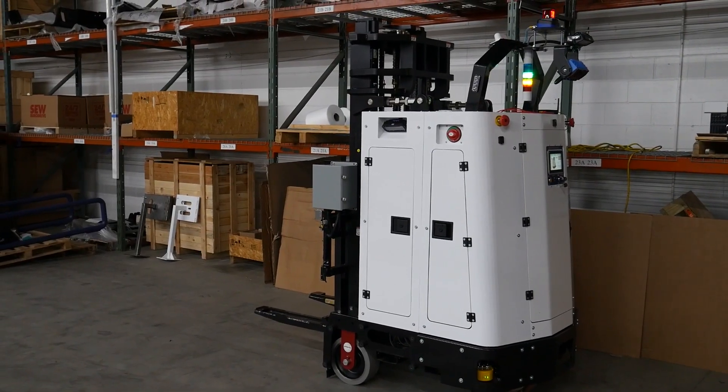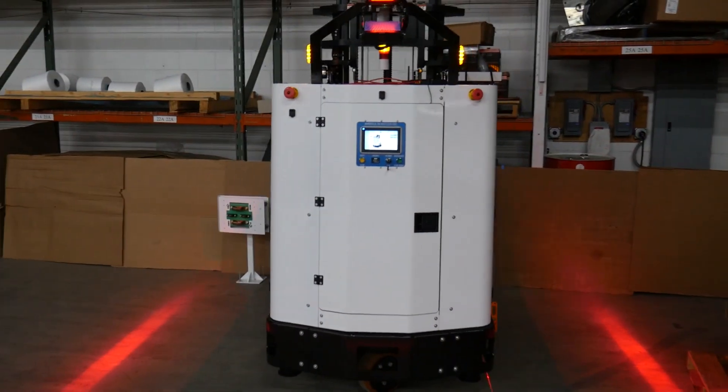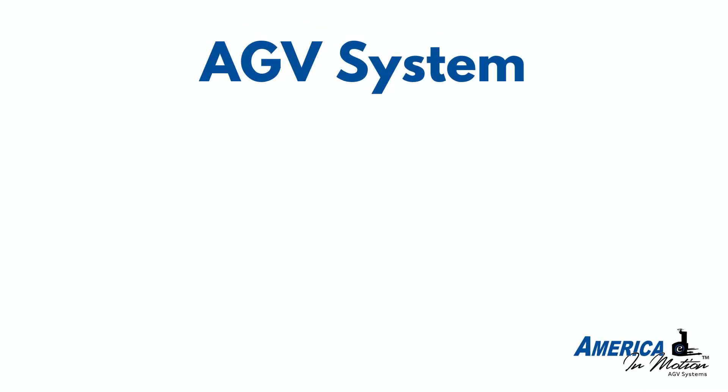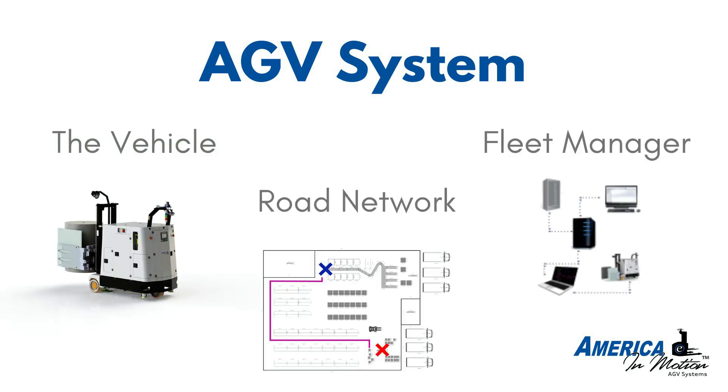When most people think of AGV mobile robots, the first thing that comes to mind is the vehicle itself. Of course the vehicle is important, but in order for that vehicle to function properly, there is way more to a system than just the vehicle. An AGV system is made up of the vehicle itself, the road network, and the fleet manager.